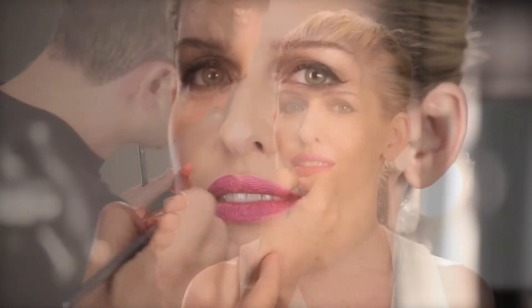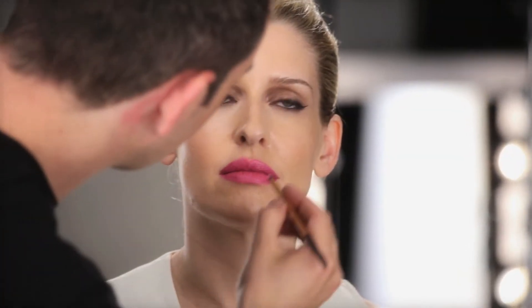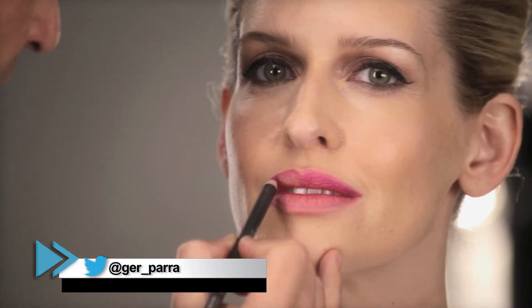La verdad es que el tema de la boca, que muchas veces nos da mucho miedo usar colores fuertes, es un tema de actitud y tiene que ver mucho con cómo te sientes. Lo importante es que ustedes se sientan cómodas, que se atrevan a usar color y tratar de mantener ese balance para que la cara no se vea tan maquillada y solamente darle ese pop de color a los labios. Nuestro Makeup Artist Gerardo Parra nos enseña cómo hacer la boca rosa o fuchsia perfecta.